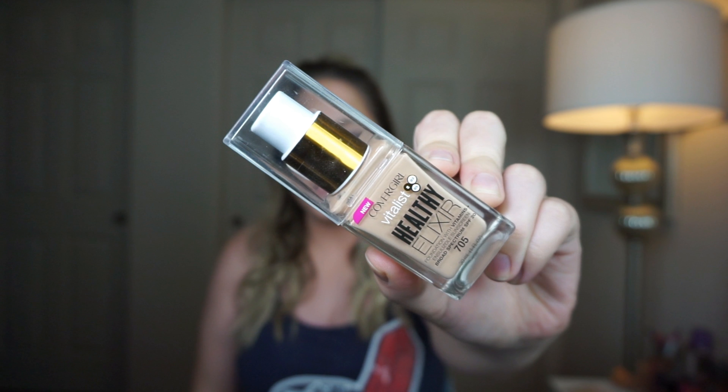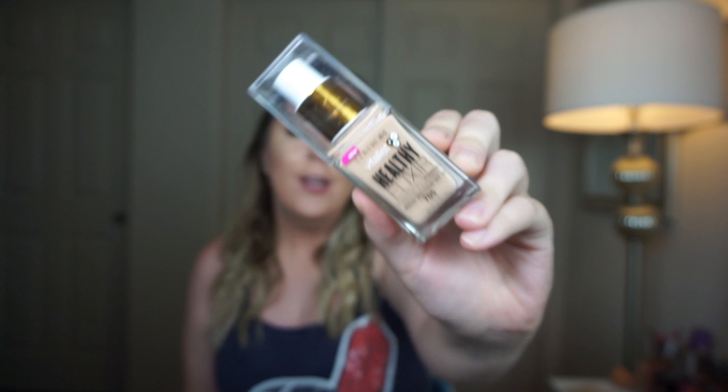What is up you guys, welcome back to my channel, and if you are new, welcome — my name is Meg. Today we are testing out the new CoverGirl Vitalist Healthy Elixir Foundation. I've heard some things on the internet about it, so I figured I would test it out for myself.